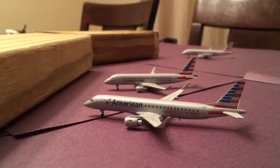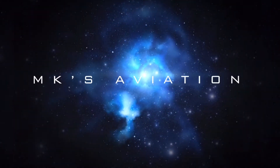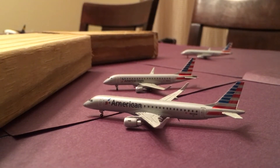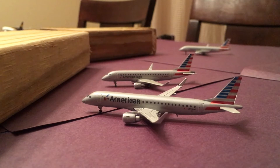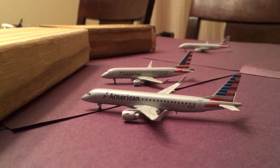Hello everyone and welcome back to MK's Aviation. Today we're doing another Louisville International Airport update. I hope you guys enjoy it. All flights are realistic for the 9th of December 2020. Without further delay, let's jump right into this video.